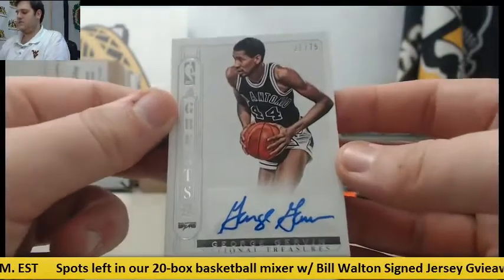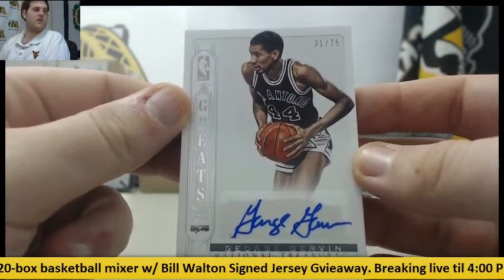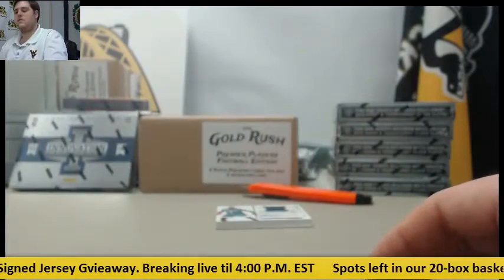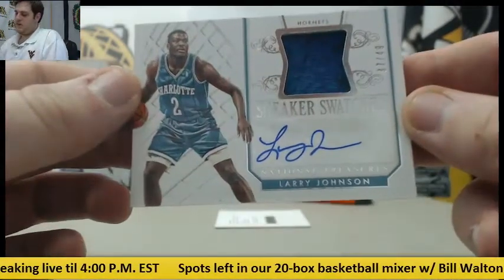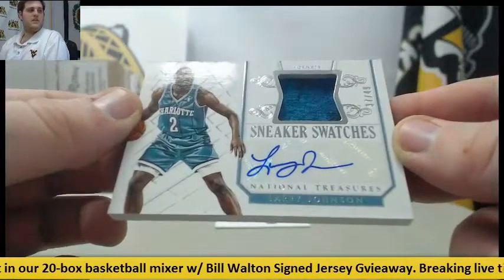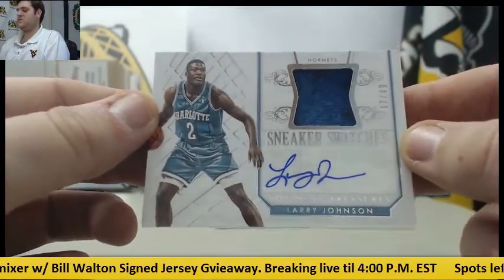Next up, 31/75 — the Iceman, George Gervin for the San Antonio Spurs, 31/75. Then a Sneakers Swatch, 37/49 — Larry Johnson for the Hornets, 37/49. Another sneaker card right there.